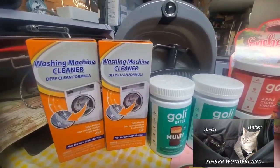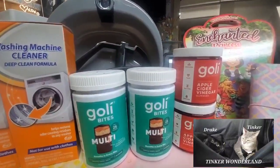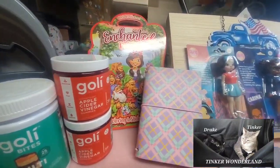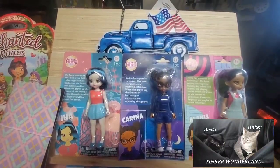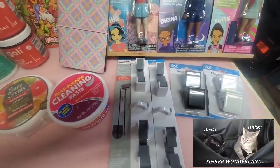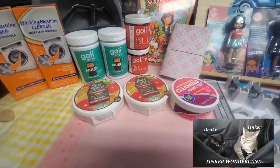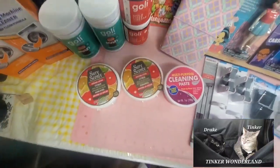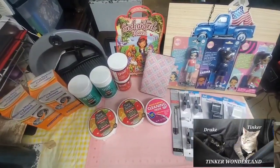That is all my Dollar Tree haul for today — I hope you enjoyed watching. If you liked this video, give it a thumbs up. If you're new to this channel, I'd love to have you as part of our YouTube family — please click the subscribe button and don't forget to hit the bell so you won't miss any of our videos. Thank you all for watching, until the next one. God bless everyone, bye bye!